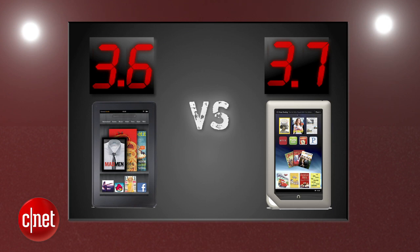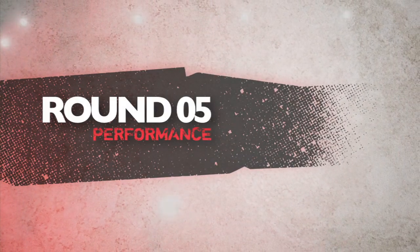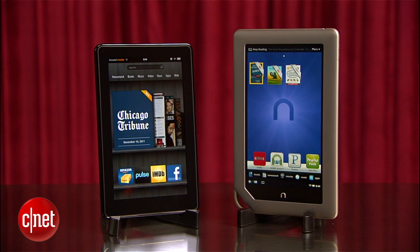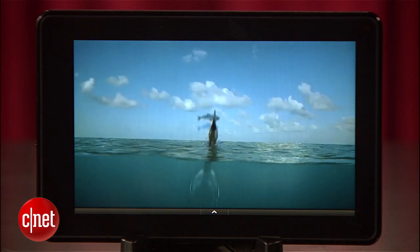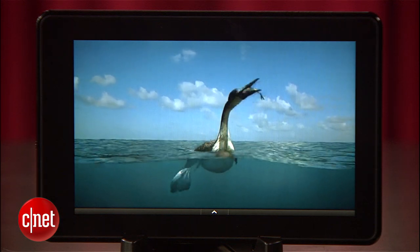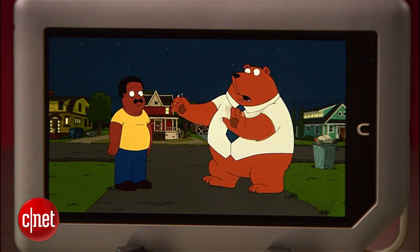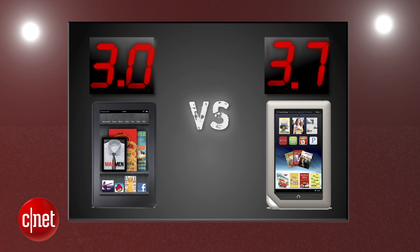So after averaging 4 rounds, the Nook still leads by just a hair. Round 5 is performance. You'll have a hard time noticing any major differences in responsiveness or load speed, but the biggest difference here is battery life. Now if we're just talking video, the Kindle Fire edged out the Nook by 12 minutes with a total running time of 6 hours and 42 minutes of juice. But when it comes to other activities, the Nook tablet bests the Fire by over 3 hours and that's a pretty significant difference. The Nook gets a 3.7 and the Fire gets a 3.